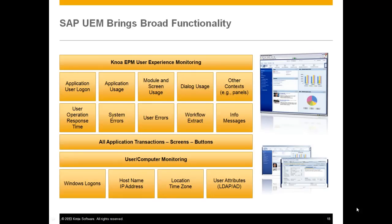SAP UEM enables very broad functionality across many dashboards. At the technical level, we show you many different sources of data — both system error and user error — the performance that goes with them, and the source specific to a desktop if that's appropriate for your organization. Everything about performance below the keyboard is identified, and everything about business process execution is similarly identified.